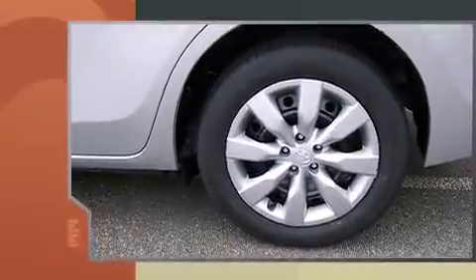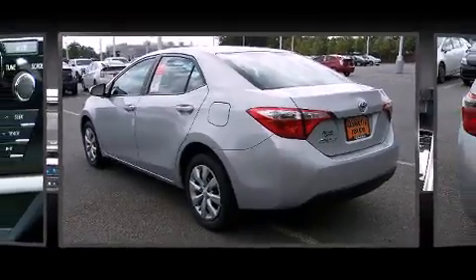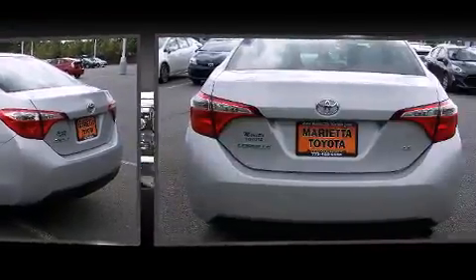All of the premium features expected of a Toyota are offered, including one-touch window functionality, a tachometer, a trip computer, and remote keyless entry.